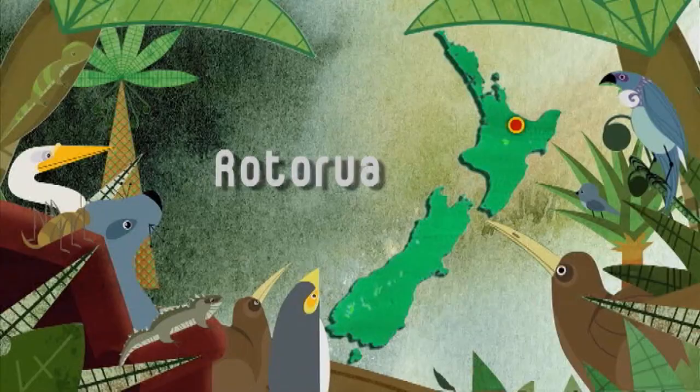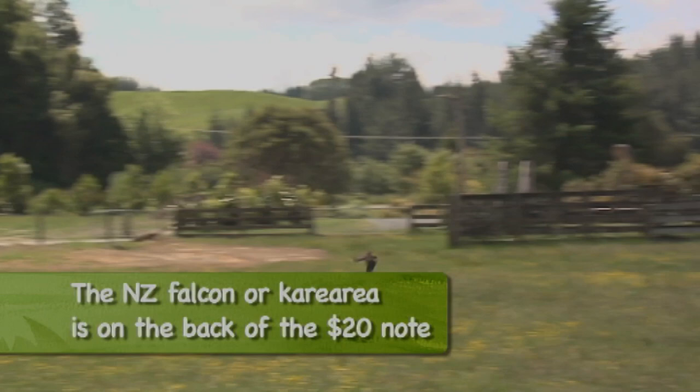The art of falconry has been around for over 3,000 years. I'm at Wingspan in Rotorua to find out what it's all about.